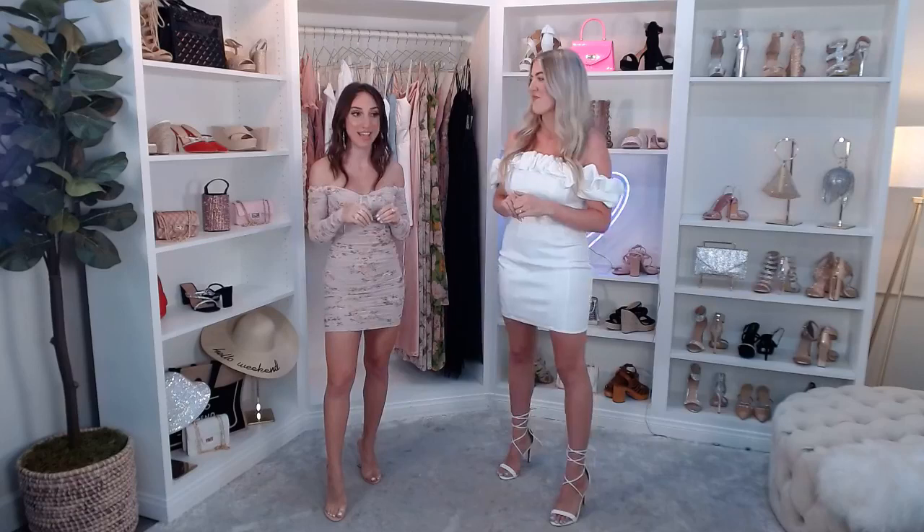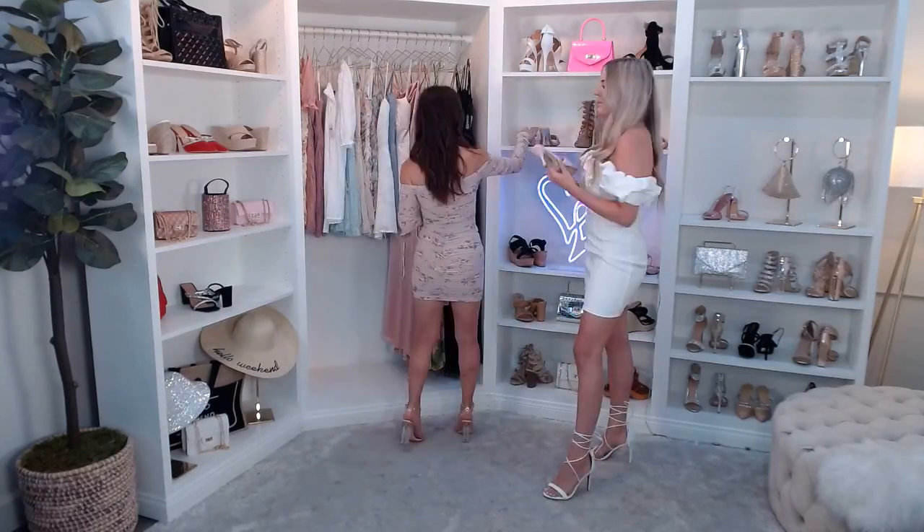Next up we have the Picnic Basket Raffia Stiletto Mules, which were in Mina's edit. She actually wore the pink with my dress. They come in lavender pink and natural, on sale for just $20. They have a square toe — very on trend right now — and that woven basket pattern in Raffia material. I automatically think of summer and vacation when I see Raffia. It's a kitten heel, so it's a nice height; not super tall, so you can wear them all day and they'll be really comfortable.